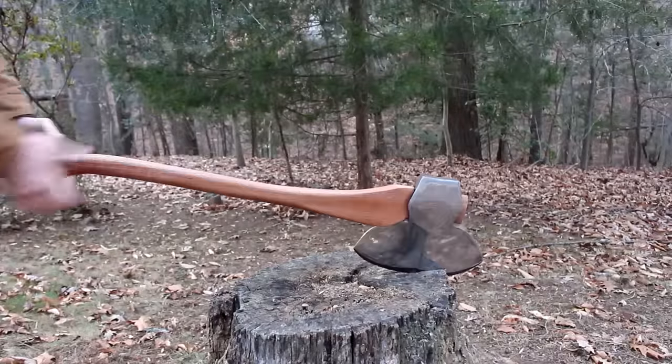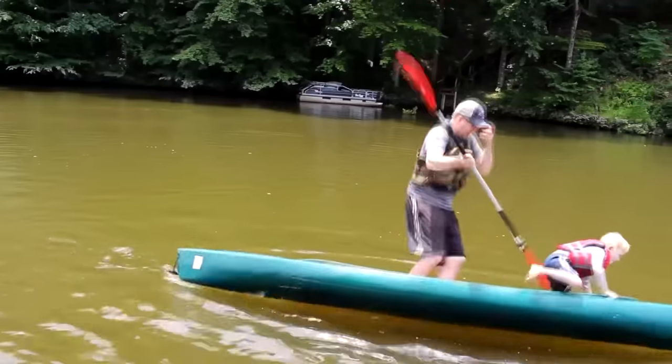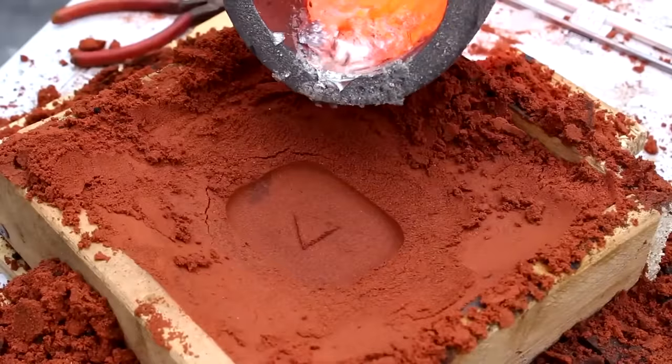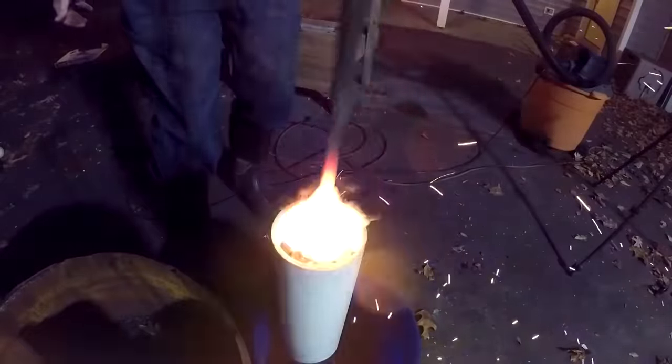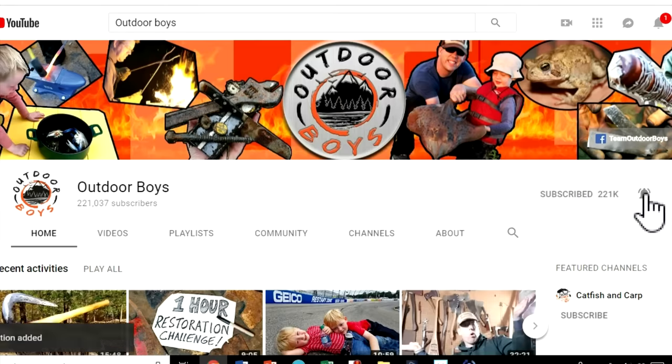I hope you enjoyed this video. If you want to see more great videos from the Outdoor Boys YouTube channel, don't forget to click subscribe — we put out new videos every Saturday morning and we have a number of really awesome catch-and-cook videos to check out. Thanks for watching, have a great day, and hit that bell button so you'll get notifications!